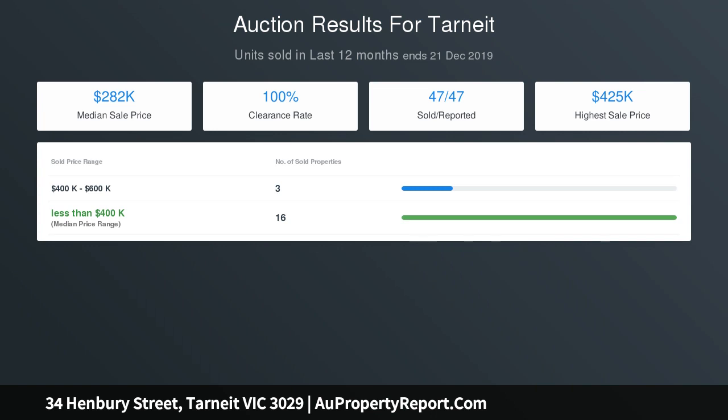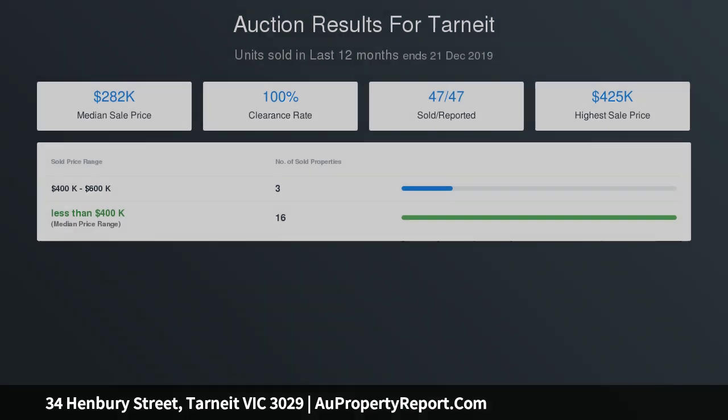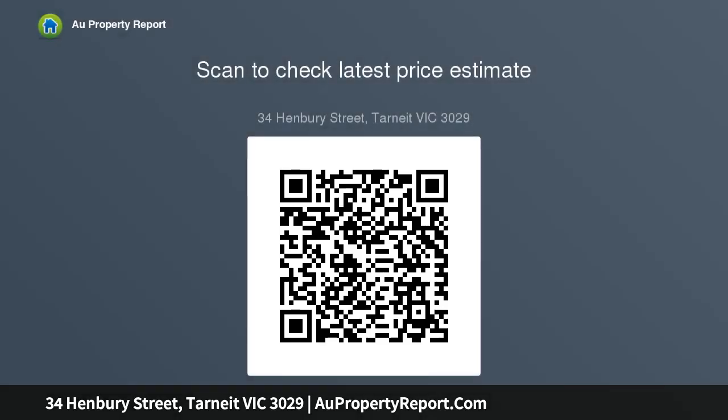Located in the prestigious Heartlands estate, walking distance to Tarneit Rise Primary School, parks, Tarneit train station, the upcoming Tarneit West train station, Pacific Werribee Shopping Centre, and easy freeway access from Leakes Road. An opportunity like this rarely comes in Tarneit.